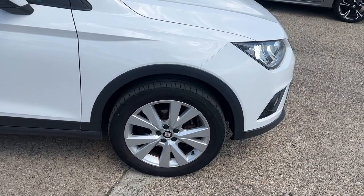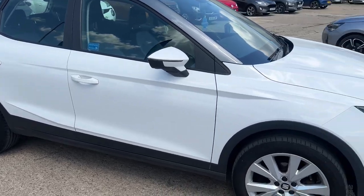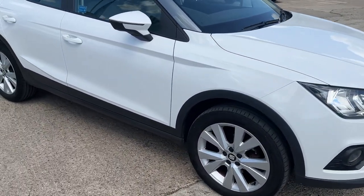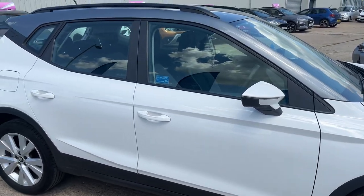The tyre depths are very good. This is a one-owner car and it comes to us with full service history — very well looked after. Registered in late 2018.